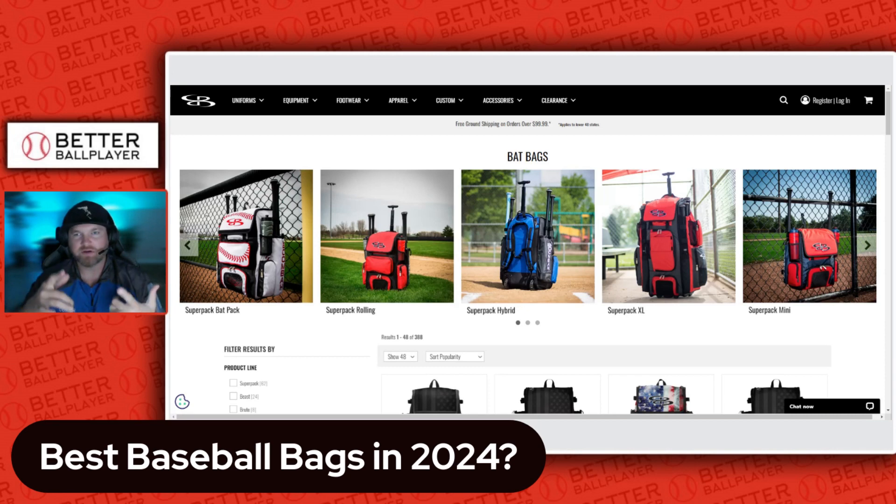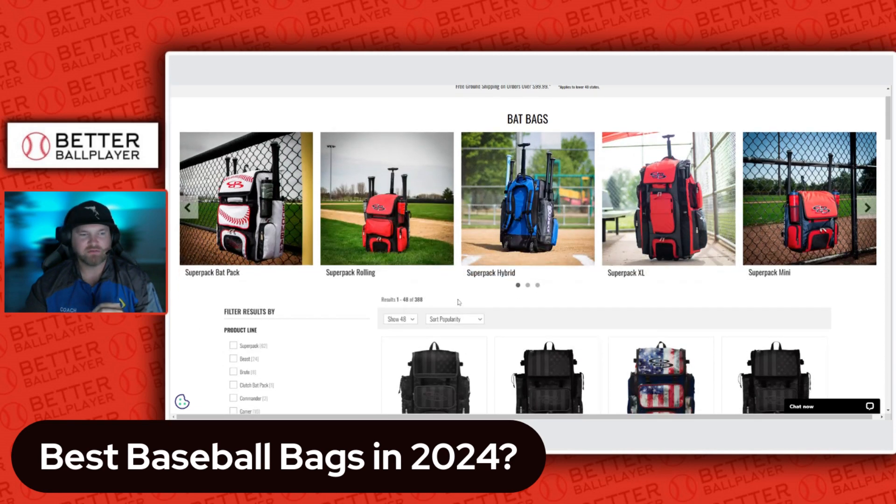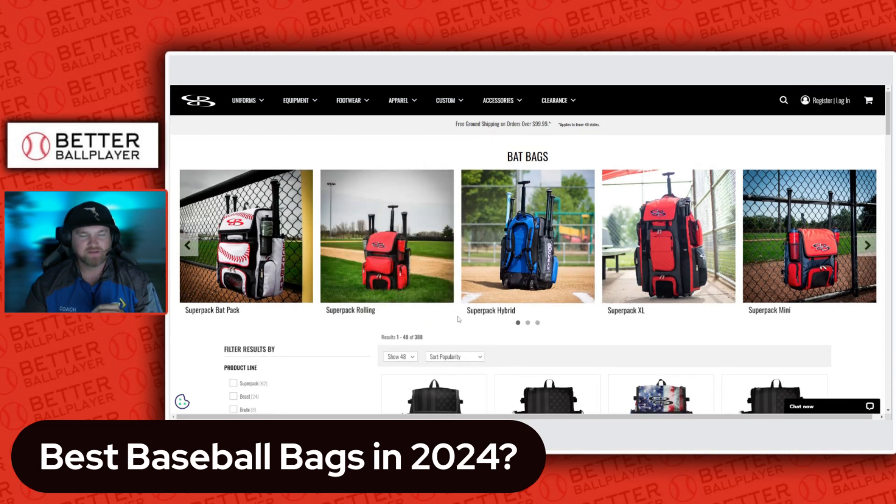By far the number one recommended bag I see everywhere is the Boomba bag. I'm just on boomba.com looking around — I'm not affiliated with Boomba or anything, but my kids both have one and all my travel ball kids have one. It's just a very popular bag.